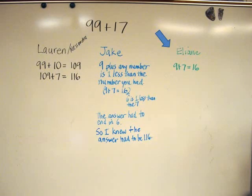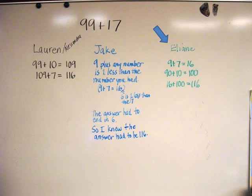Eliane reported next. She began by adding 9 plus 7, as Jake had done. Then she added 90 plus 10, and combined the partial sums — 16 plus 100 — to get 116.